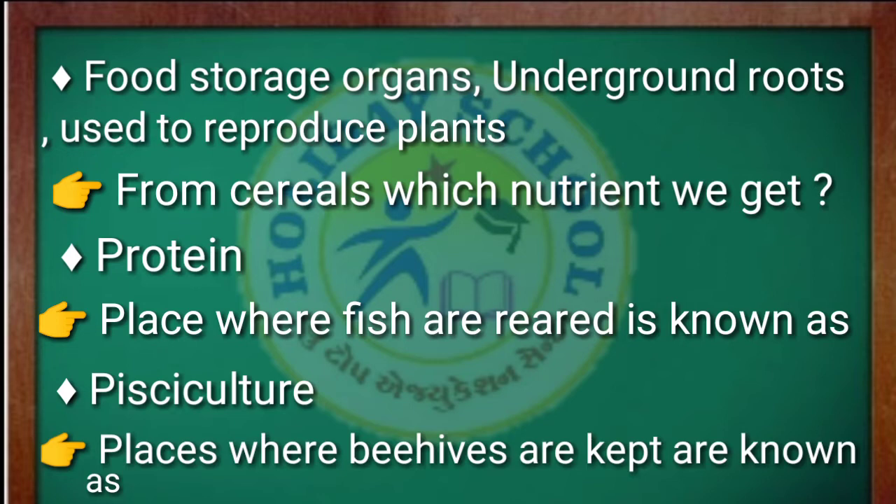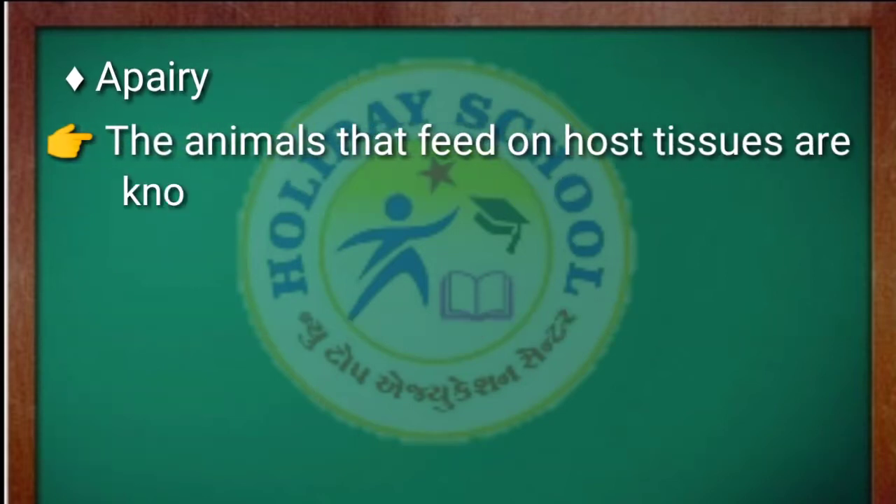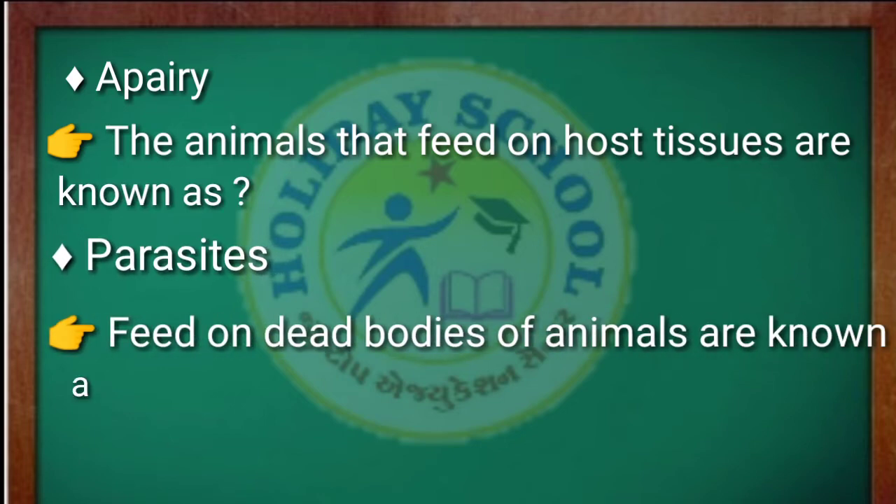Next question: the place where fish are reared is known as pisciculture. The place where beehives are kept is known as an apiary. The next question: animals that feed on host tissues are known as parasites.